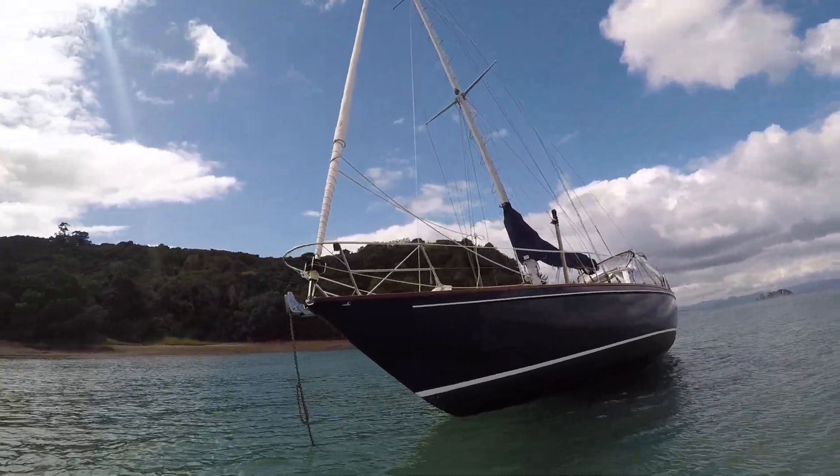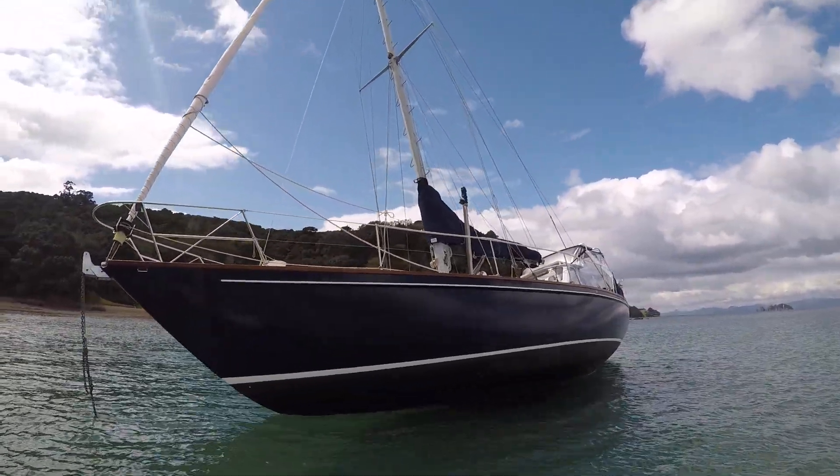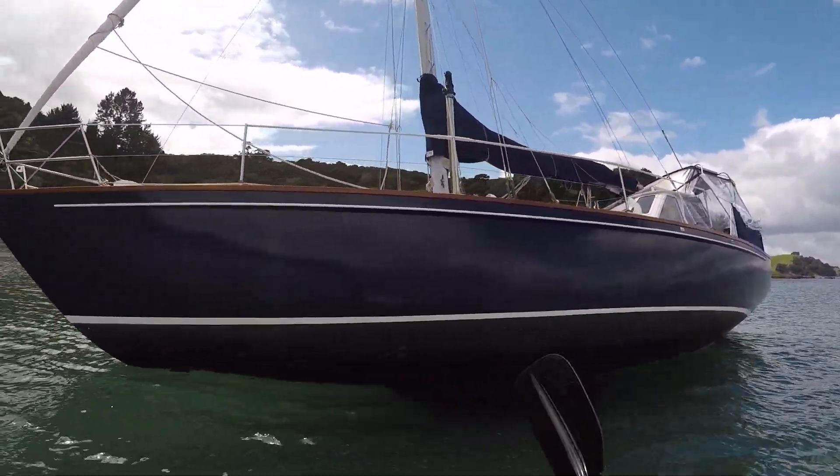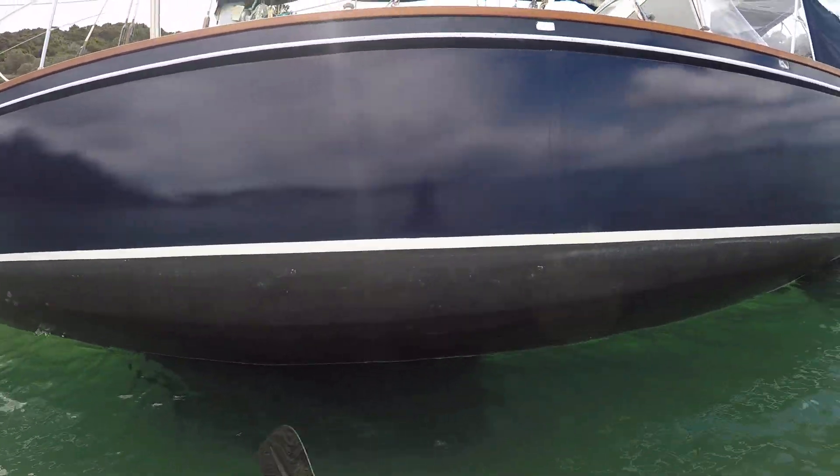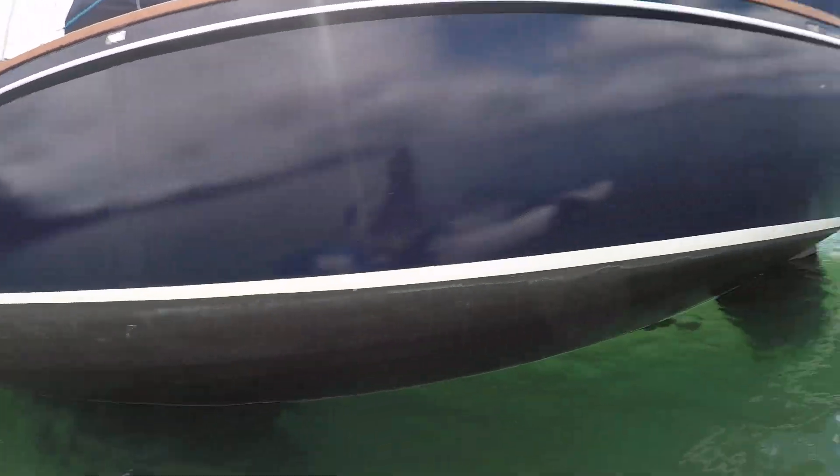The good thing is I can have a little inspection of the hull, but that's not really a great positive. The other positive is it doesn't look like there's any rocks here, so it's just like a muddy bottom.